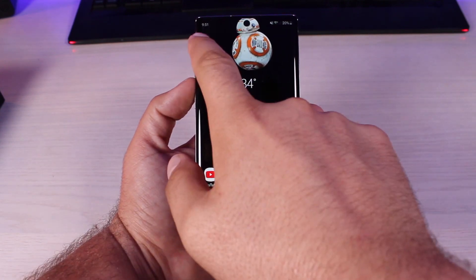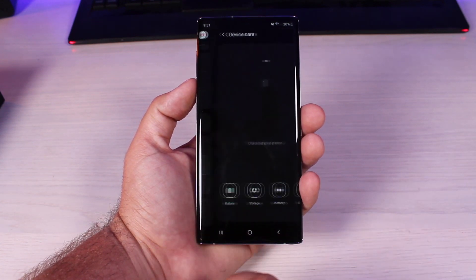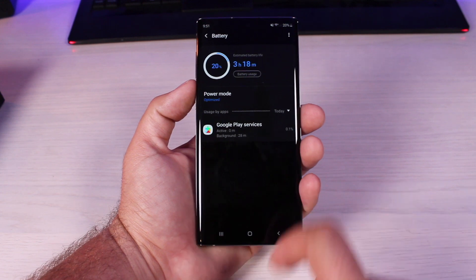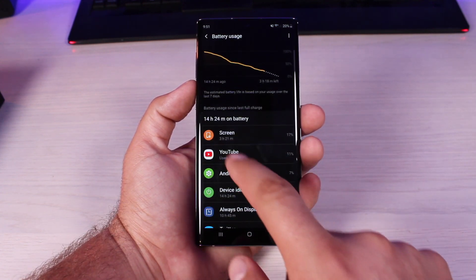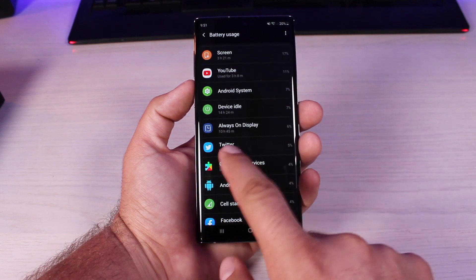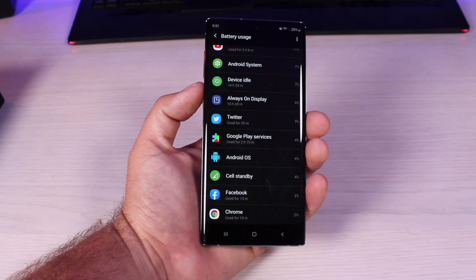At 9:51 we're down to 20%. Going into Device Care and Battery, the estimated battery life from this point is three hours and 18 minutes. Battery usage shows three hours and 21 minutes of screen-on time, three hours of YouTube usage, 6% from always-on display, about half an hour of Twitter, and 15 minutes of Facebook. So I should be able to get about four to four and a half hours of screen-on time with this phone.